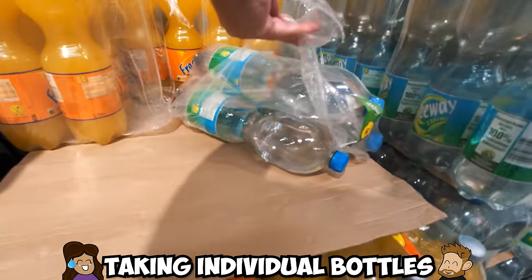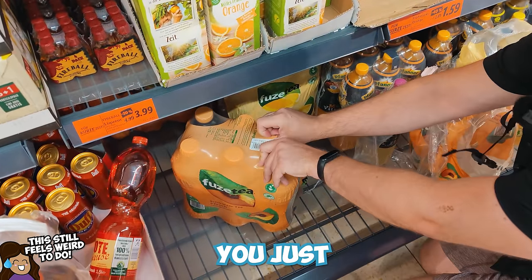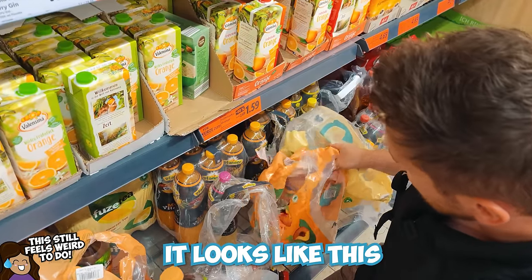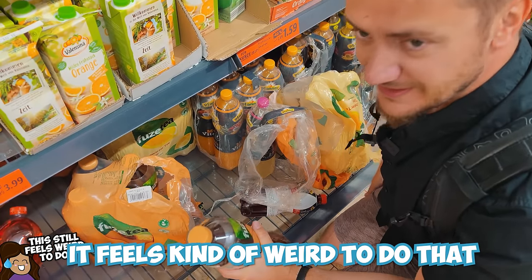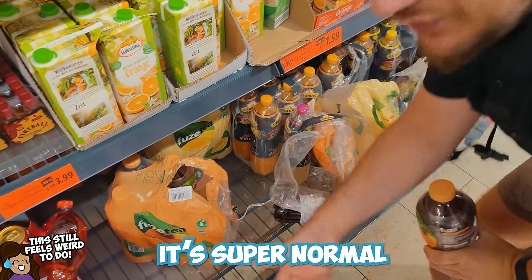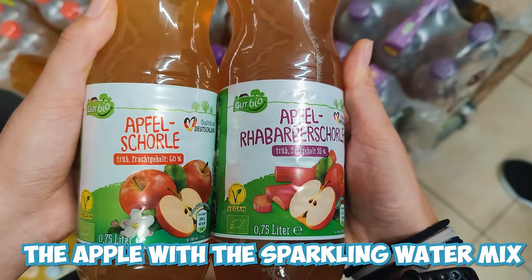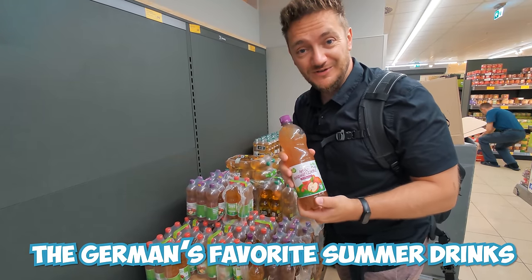Taking individual bottles is actually very common in a German supermarket. You just rip the packages open and take single bottles — and that's why it looks like this, with empty packages everywhere. It feels kind of weird to do that but it's super normal here. And you also have the Apfelschorle, the apple and sparkling water mix, or the apple rhubarb — the German's favorite summer drink.